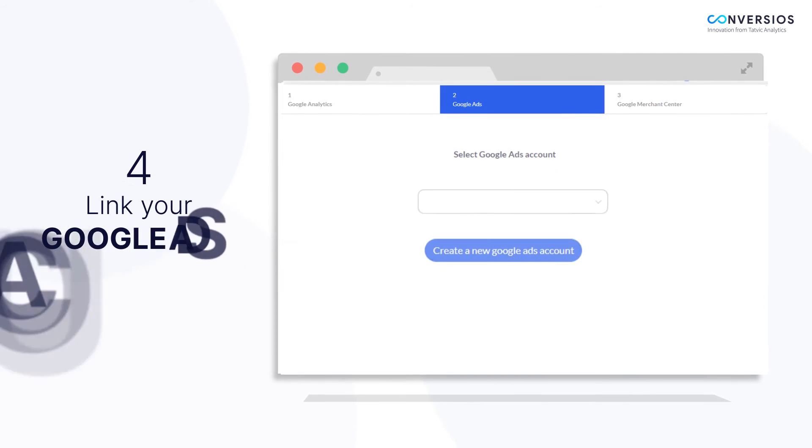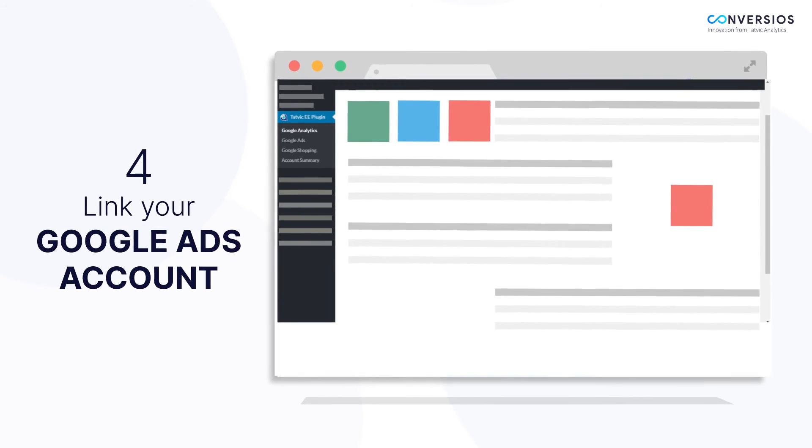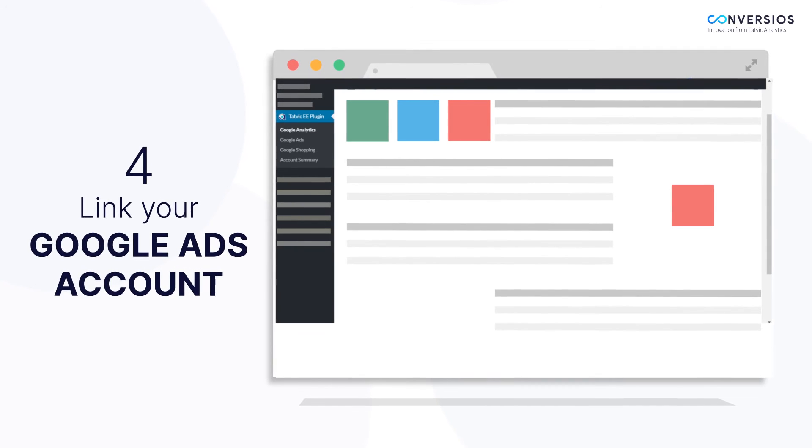Step 4: Link your Google Ads account with the Google Merchant Center account to run dynamic remarketing and smart shopping campaigns.